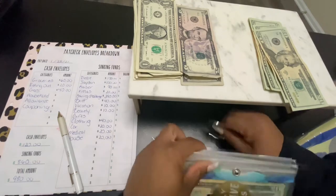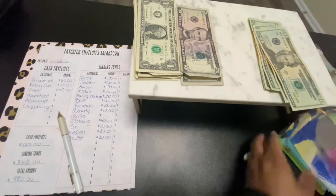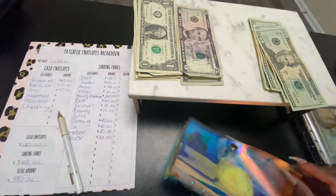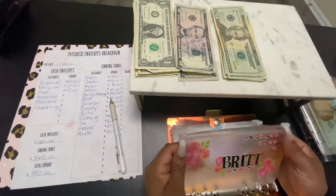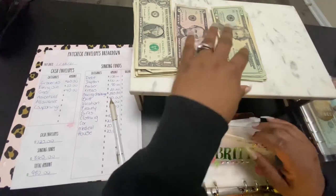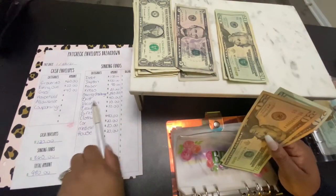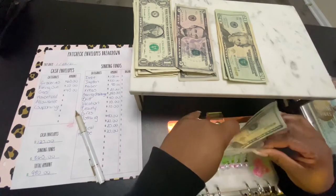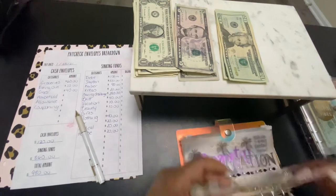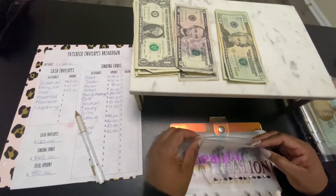So this is all for that sinking fund. Moving on — this is Brit, my personal envelope. I am looking to save up to get a new MacBook Pro, so I am getting $40. And vacation is getting $10.